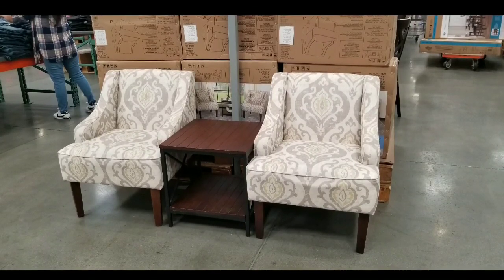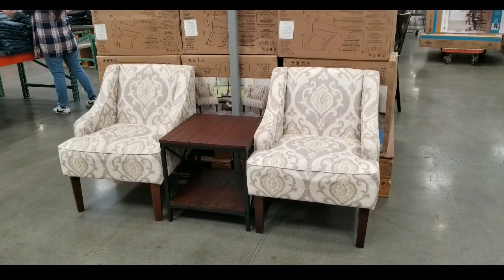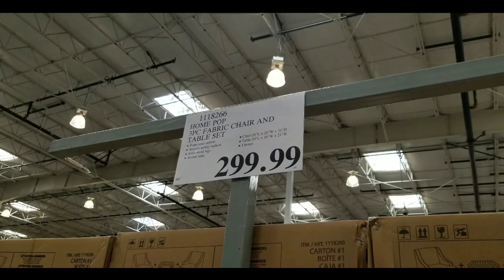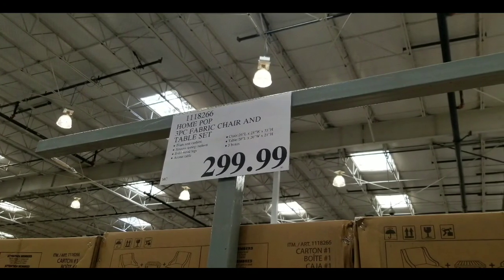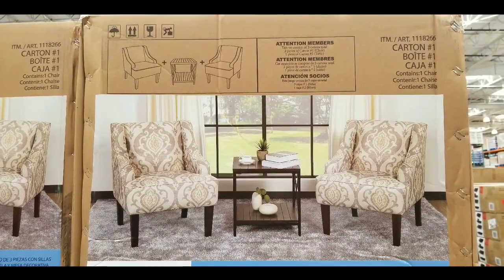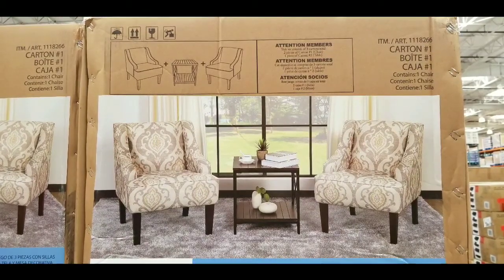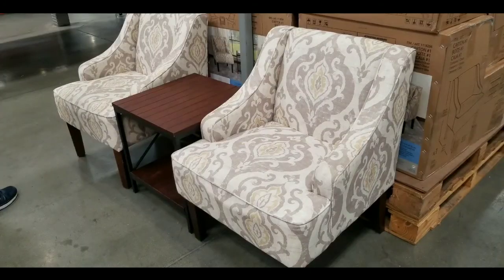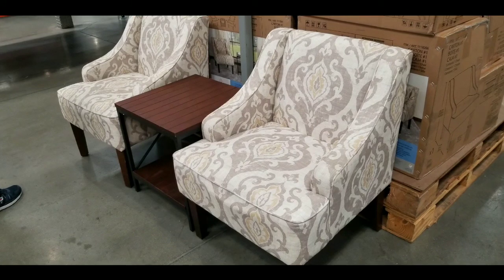Hey guys, it's a Costco day! Looks like they have a three-piece fabric chair and table set on sale at Costco for $299. It basically includes the center table as well as two regular fabric chairs. It's quite good for your living room, office, or a waiting area. For $300, that's an awesome deal — normally one of those chairs is about a hundred-something dollars or more, so to get the whole set for $300 is pretty cool.